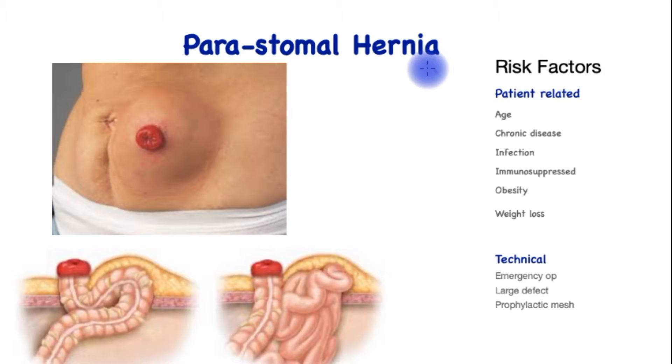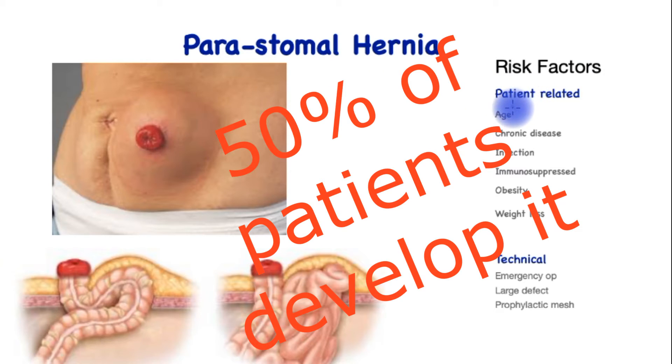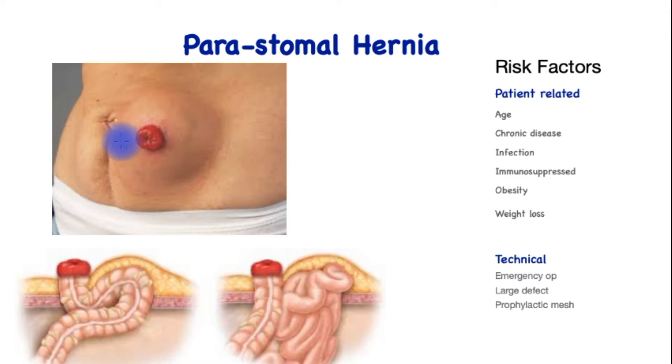The risk factors for development of a stoma hernia, which can occur in up to 50% of patients over the first two years after the stoma is formed, is quite significant. It is a type of incisional hernia in the sense that it is a surgical incision that instigates it and causes an area of weakness. Patient-related factors are advanced age, chronic disease such as chronic obstructive airway disease, infection around the stoma or in the wound next to it, and immunosuppressed patients.